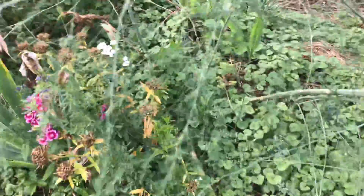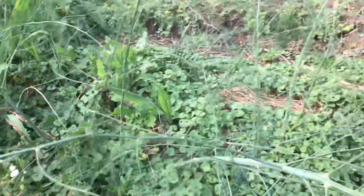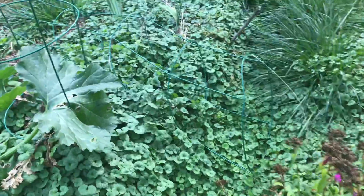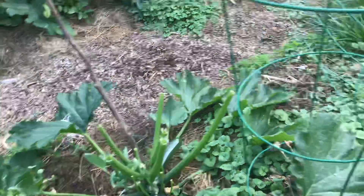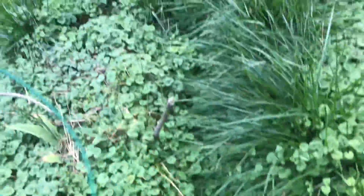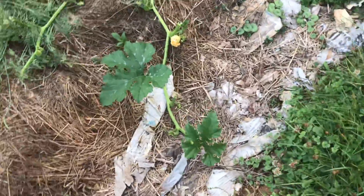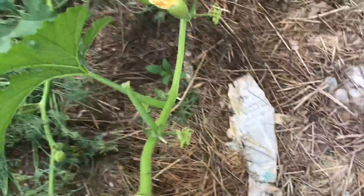The deer get in here and stomp on the asparagus — they ate out all the young asparagus and stomped on the rest. They get in here and tear up my flowers and tear up my gear. You've got to grow enough for you and enough for the squirrels, the rabbits, and the deer as well. Look at that — they got into this as well.